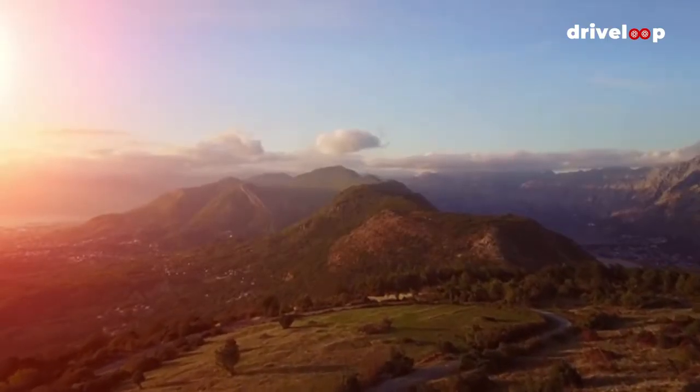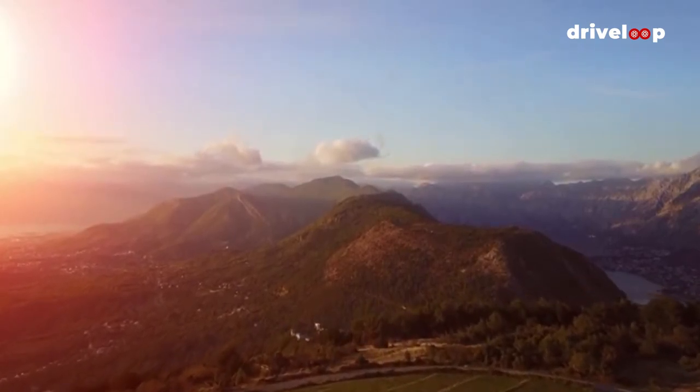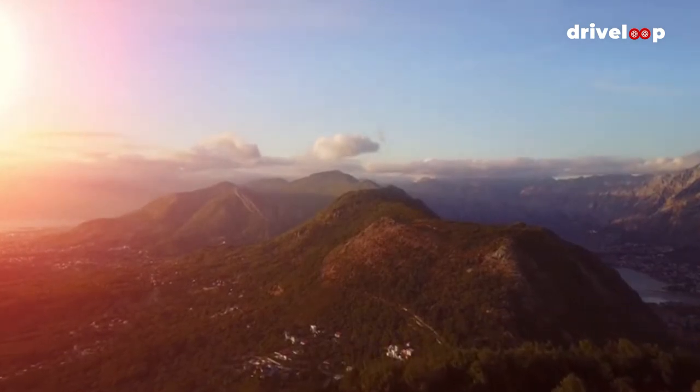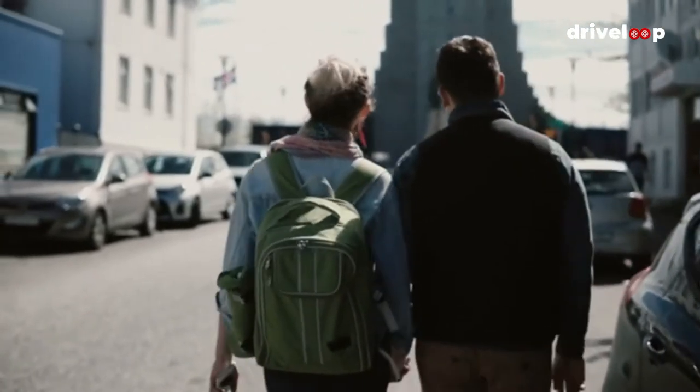So, there we have it — 10 incredible European road trips packed with stunning scenery, culture, and UNESCO World Heritage sites, that are guaranteed to make you fall in love with this part of the world. We're in no doubt you're going to want to do them all — the only question is, which one first?